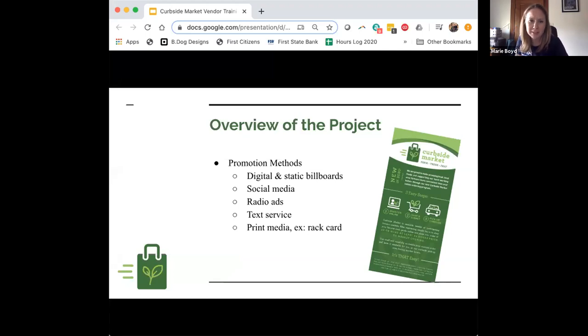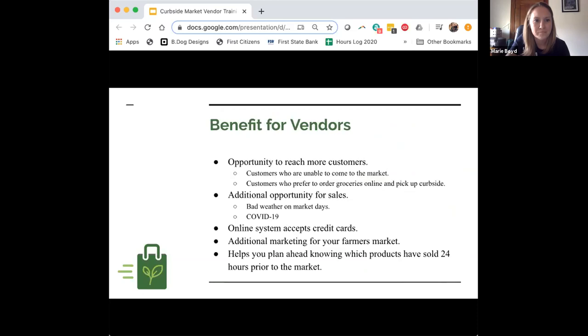Marketing methods we have planned include digital and static billboards, social media, radio ads, a text service for reminders about cart open/close times and pickup, and print media. You can see on screen an example of the rack card we created — we'll have additional promotional materials as well. Lots of different promotion avenues to reach a different customer base and bring them into this system.